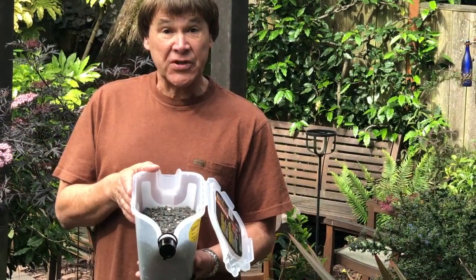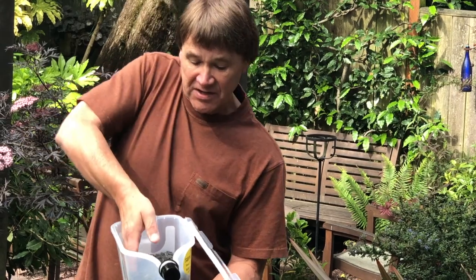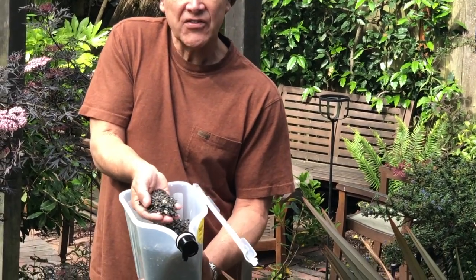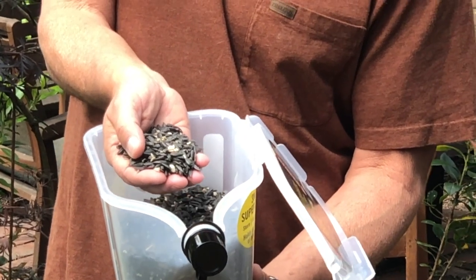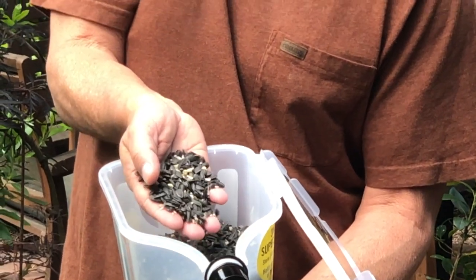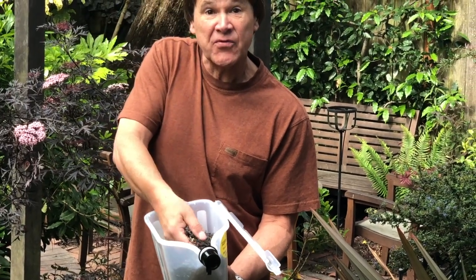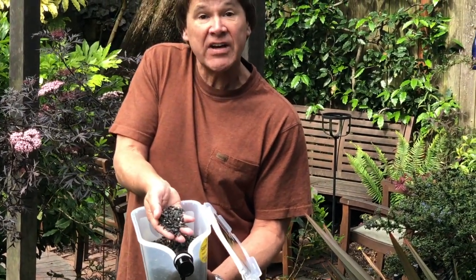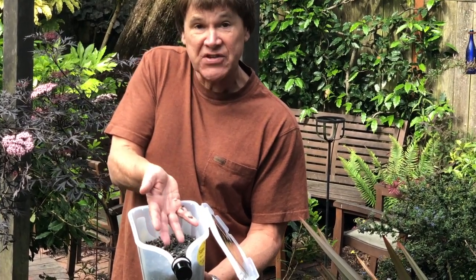What type of seed to put in your tube feeder? Here in the Pacific Northwest, I recommend black oil sunflower. This is a small sunflower seed with an easy-to-open shell that provides high protein and high fat — it's essentially superfood for birds. You can have it out year round, and it gives birds great nutrition when they come to your feeder.